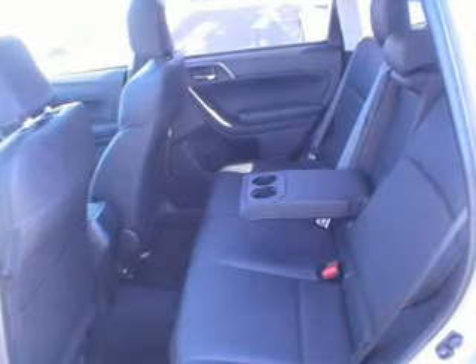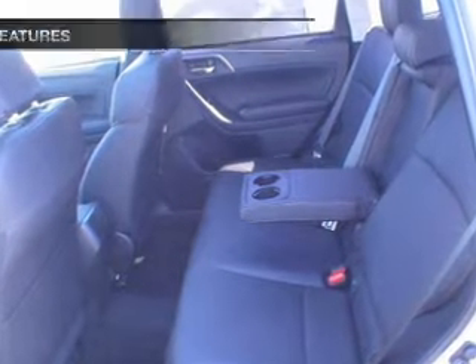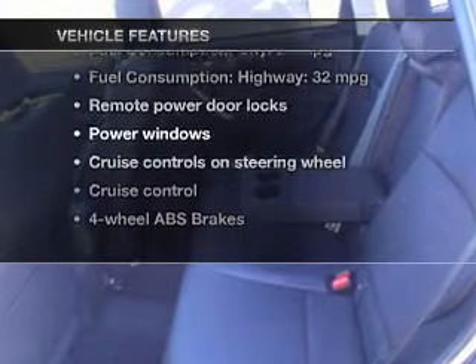The anti-lock braking system will keep you safe on the road. Let the outside in with a power sunroof. Memory settings are just one of the extras — enjoy these notable features that are included in this vehicle.